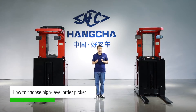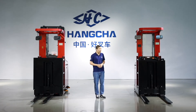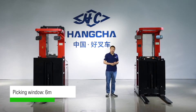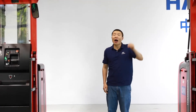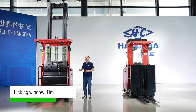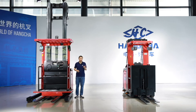The main differences between the median and high level are the picking height and capacity. For example, the median level auto picker has a picking height of 6 meters and the capacity is 1 ton. If your warehouse is higher than 6 meters, you should choose the high level, whose picking height is up to 11 meters and the maximum capacity is 1.3 tons. Of course, we have offered other height options for customers to choose.